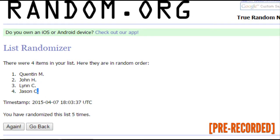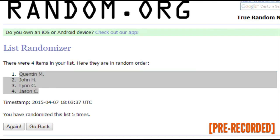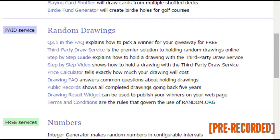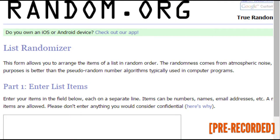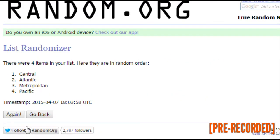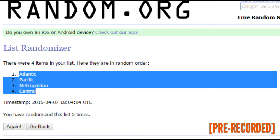All right, there is our order. Next up we will randomize the four divisions five times. All right, let's see how things pair up.